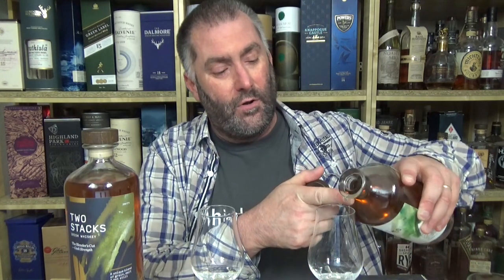We have the 43% over here. I was not a great fan of this — I gave it a C, a C-minus, a little metallic towards the end. And over here we have the 64% straight from the cask. This one is 70 euros, and that one is 35 euros.